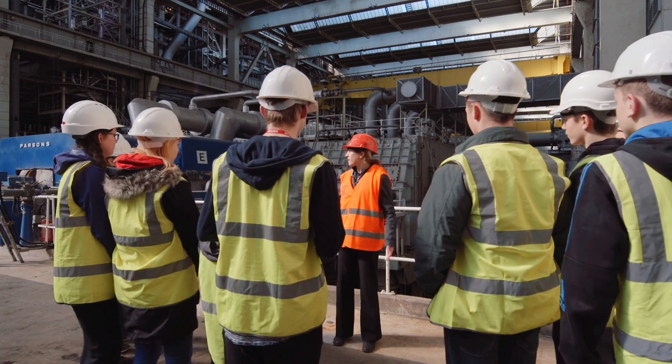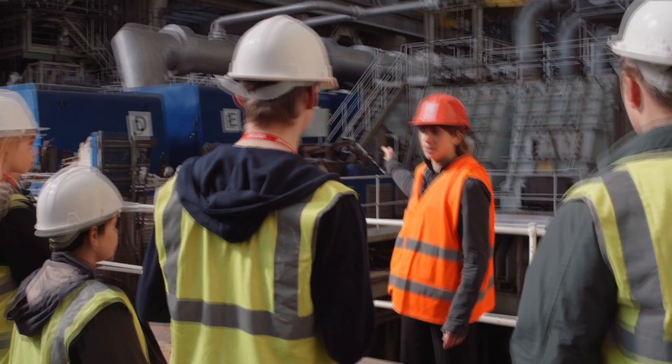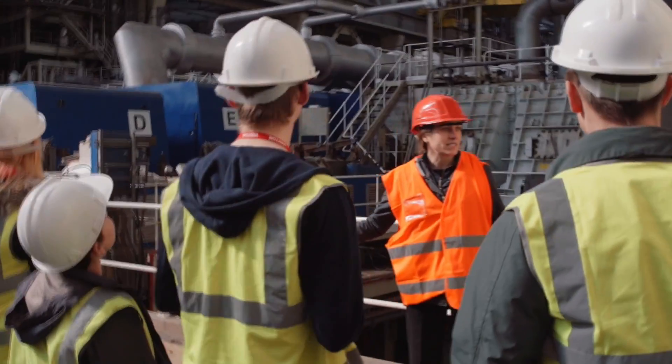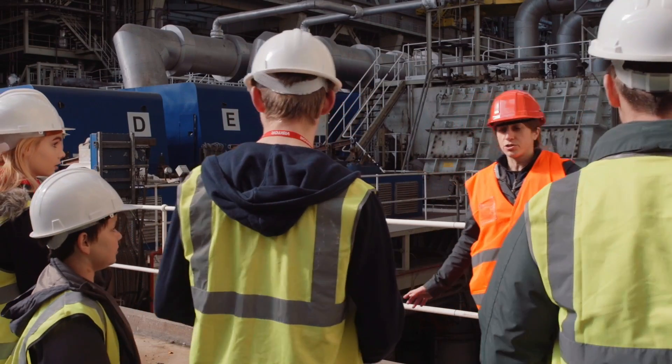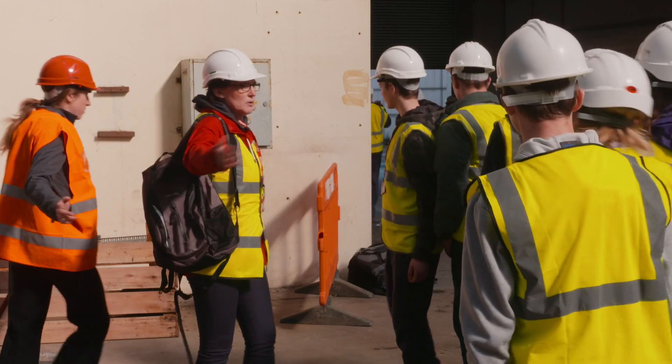We're in the main turbine hall now, and we've got a high-pressure, intermediate and three low-pressure. This isn't the drill, guys, so I'm going to need you to lead through the door over here as quickly and as safely as you can. Follow me please, and make sure they all follow out.